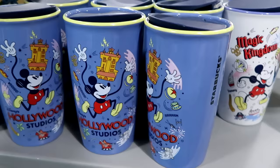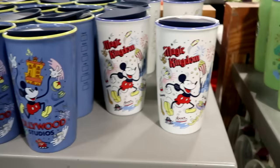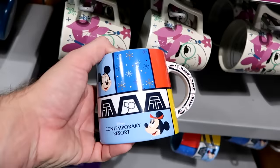They have all four park Disney Starbucks cups — Hollywood Studios, Magic Kingdom with spaghetti-arm Mickey, Animal Kingdom with Minnie Mouse, and Epcot with Spaceship Earth and the Tree of Life — originally $28, now $12.99. Underneath are 50th anniversary coffee mugs for the Contemporary Resort where the handle is literally the monorail, for just $7.99 from $23.